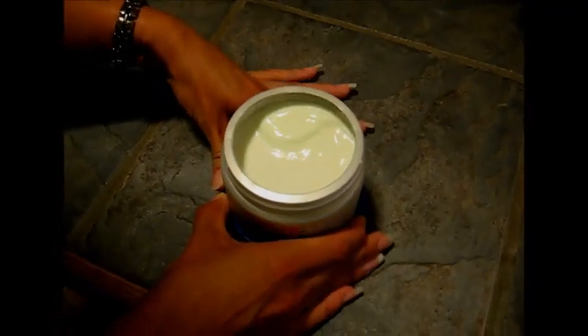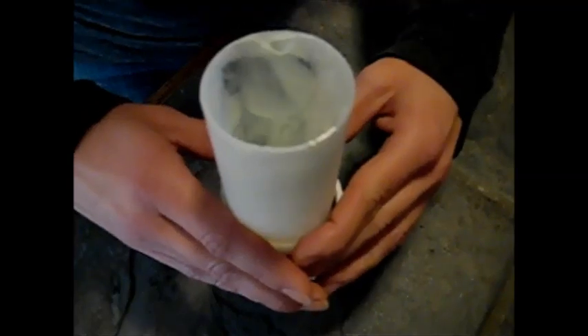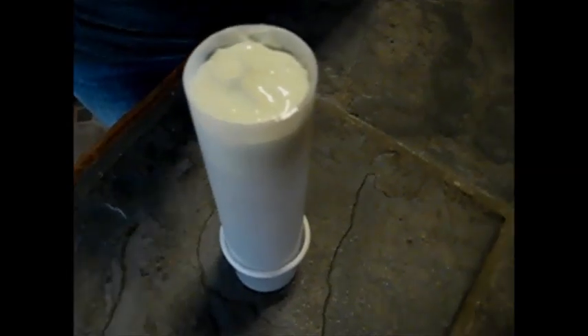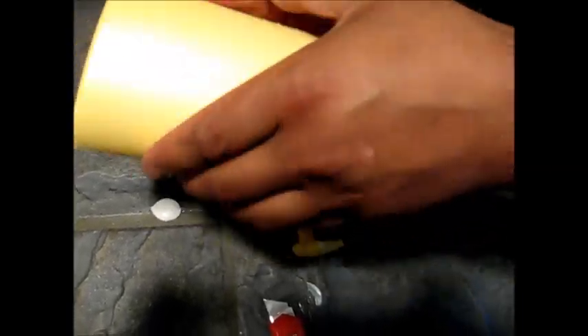You can now get every last bit of cosmetic cream that you paid for. The ring indicates how much is left inside a jar or container — here you will see the moisturizer is just about empty. You will no longer have to cut lotion bottles, facial scrubs, cleansers, and squeezable tubes to get the last bit. You will be able to see how much of the content is left.